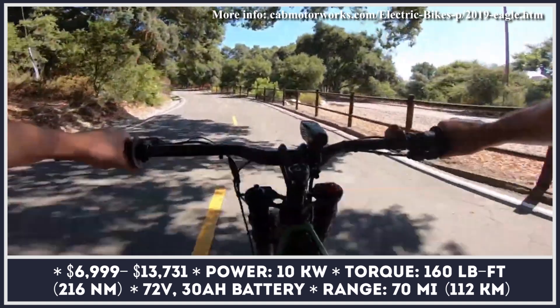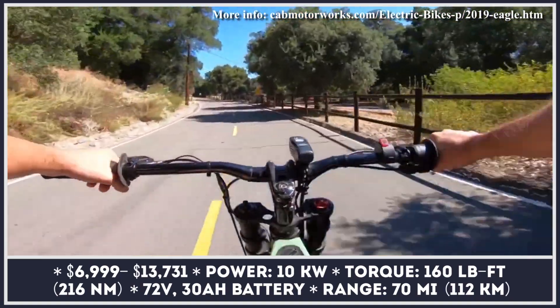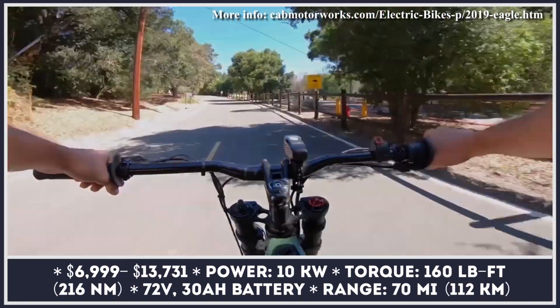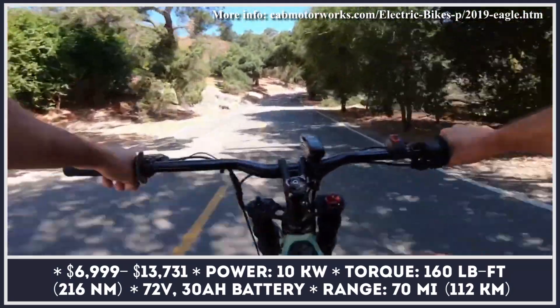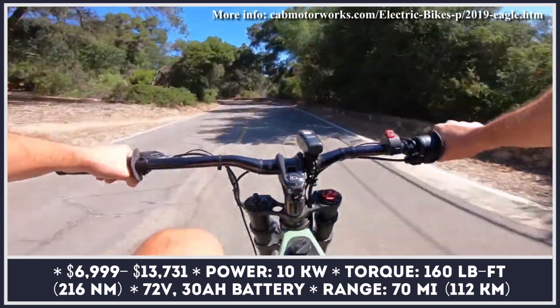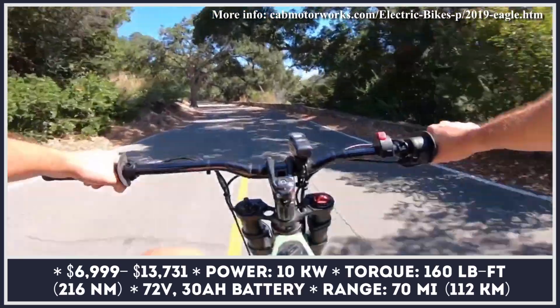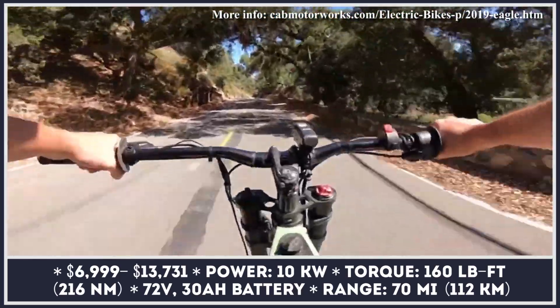Every Eagle bicycle comes with a standard 72-volt, 30-amp-hour battery pack that can offer up to 70 miles of electrified pedal support. Besides using a standard wall outlet, the battery can also be charged on the move thanks to the integrated Active Braking System. This system turns stopping power into additional charge for the battery and almost eliminates the need to engage the bike's hydraulic brakes.